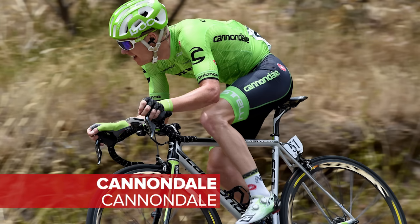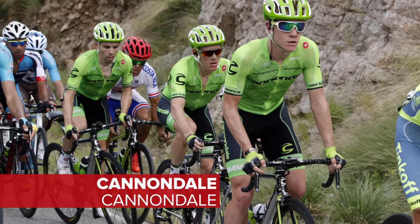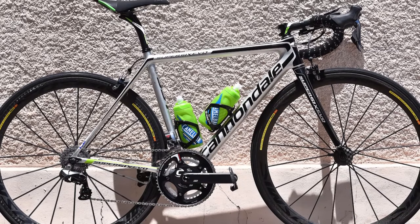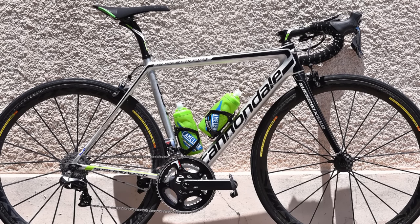Cannondale keep their bikes visible at WorldTour level. Their workhorse is the very stylish SuperSix Evo Hi-Mod. We could also see the Synapse in a scattering of classics too.